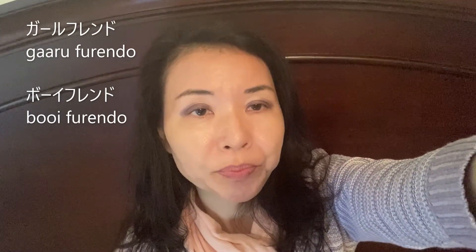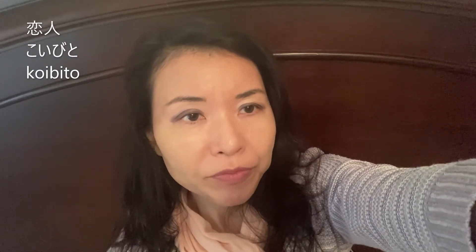For boyfriend, we also use katakana words. To me, those katakana words are a little bit outdated, but it's okay to use — we still use them. Older generations say 'koibito' for both boyfriend and girlfriend, but to me that is kind of an old word.